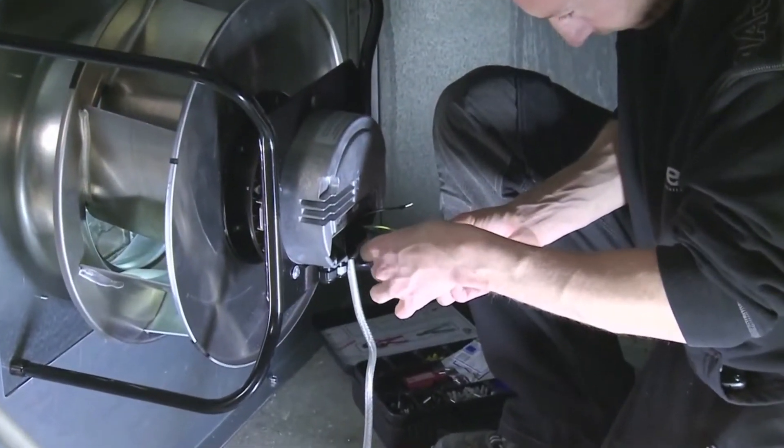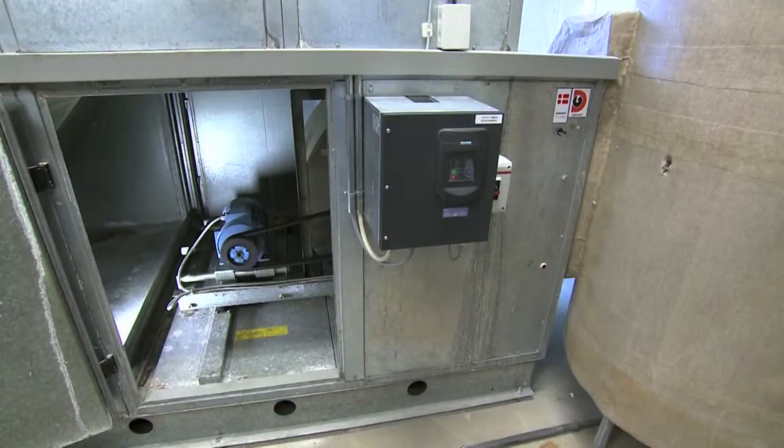This also means that a frequency converter, shielded cable and motor protection are unnecessary.